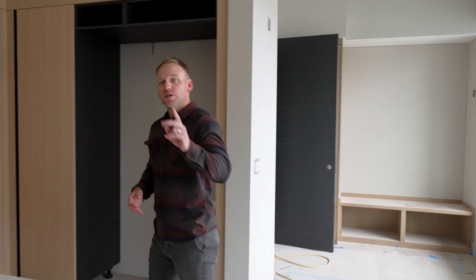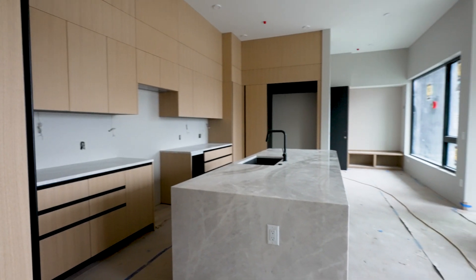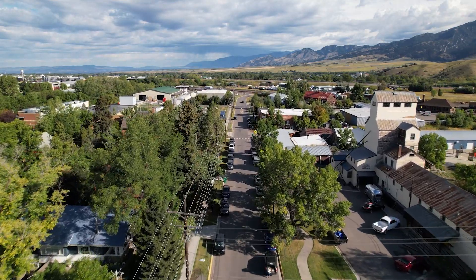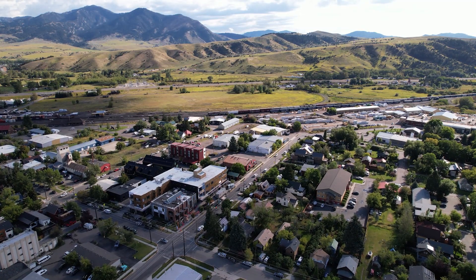Welcome to Residence 204 here at Wildlands — two bedrooms, two and a half baths, about 1,850 square feet. Immediately when you walk into this residence you're going to notice an amazing picture window with a classic view over the Northeast neighborhood and the Bridger Mountains in the distance.